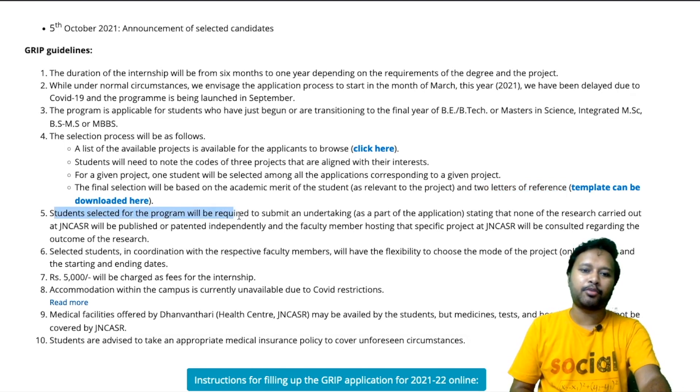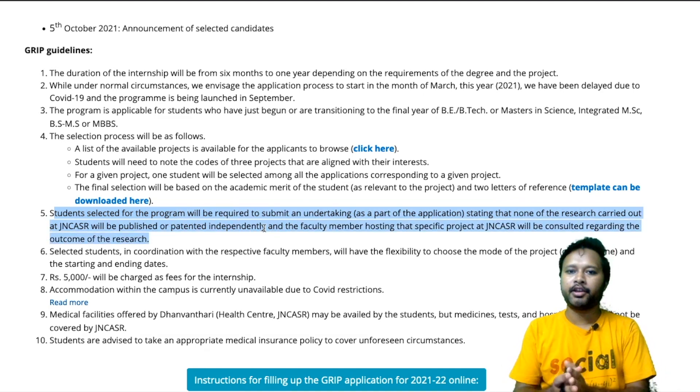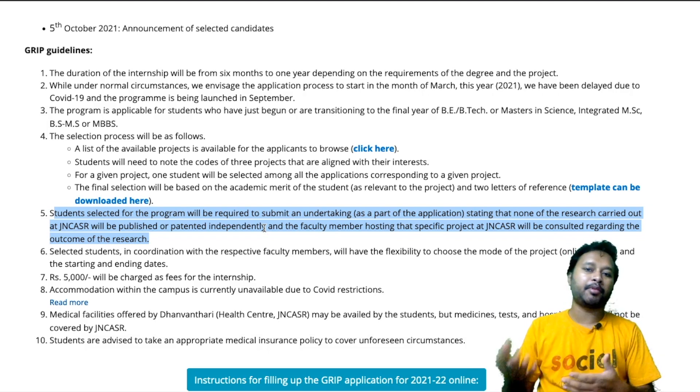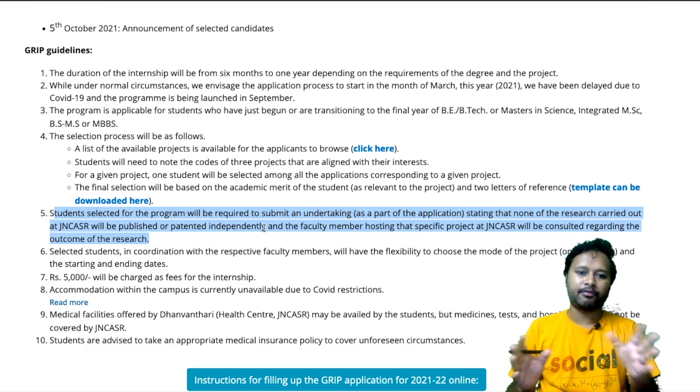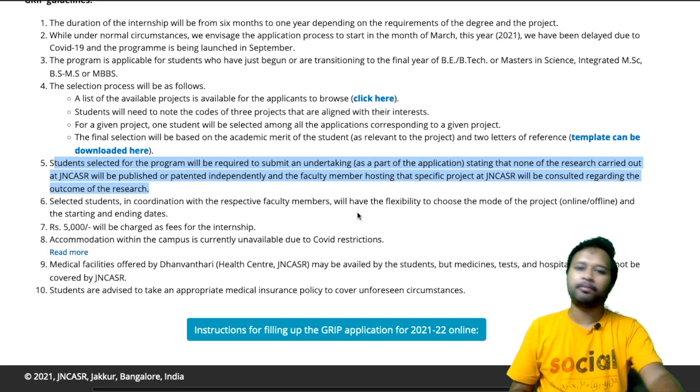Students selected for the program will be required to submit an undertaking as part of the application stating that none of the research carried out at JNCSR will be published or patented independently. Whatever work is done at JNCSR during this internship will be the property of JNCSR — you cannot take it outside or publish it on your own.